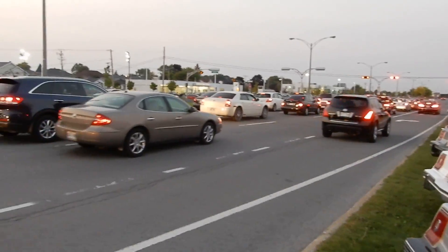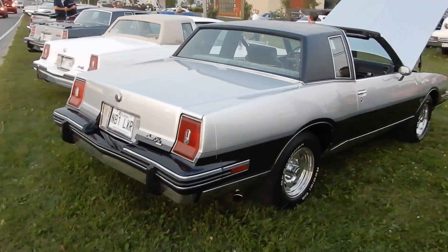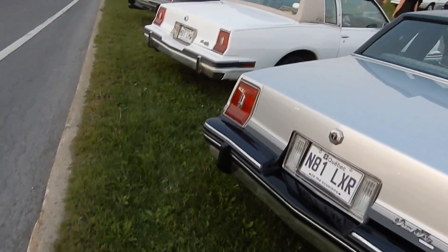Right next to Boulevard Taschereau — one of the longest boulevards you can imagine near Montreal. Yeah, these cars are looking really sweet.